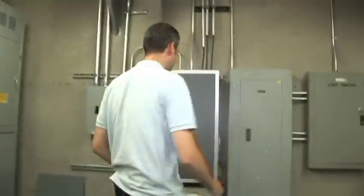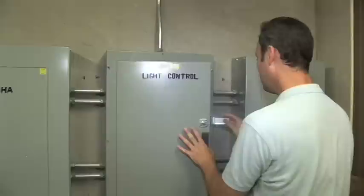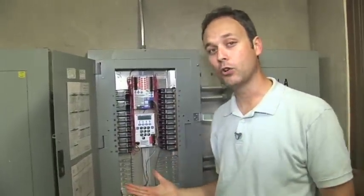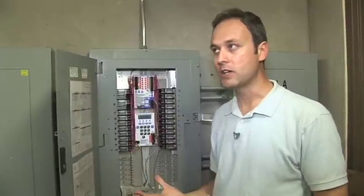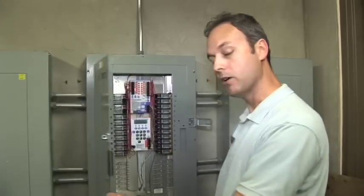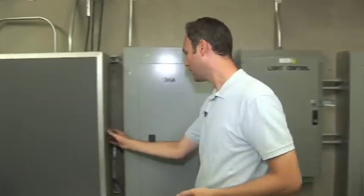Over here we have controls for the lighting. You can see that this building has a pretty sophisticated lighting control implemented, so this is a really good way to schedule the operating hours of the building and save costs. This is a smart piece of equipment to have in terms of managing energy costs.